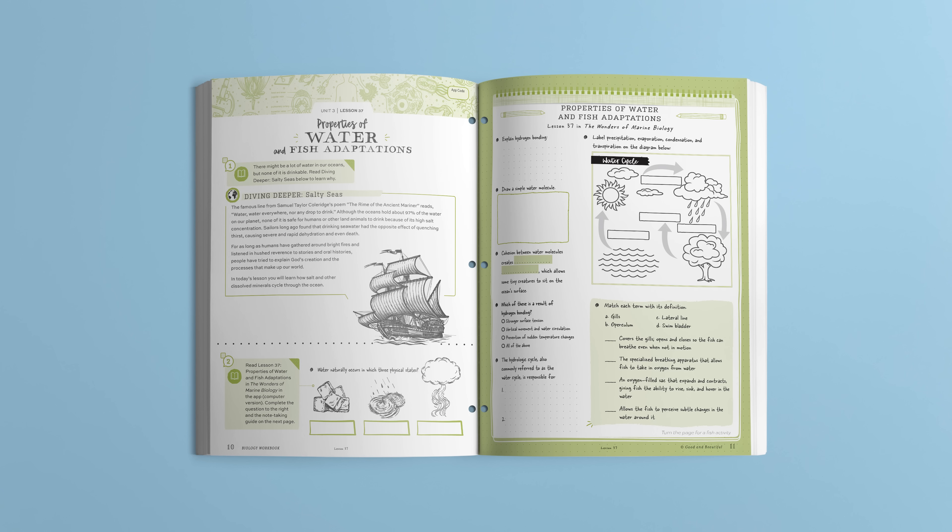Units lead students through the study of living organisms in an interest-based way, focusing on the wonders of botany, marine biology, the animal kingdom, and the human body. Let's take a closer look at how the lessons work. Here is Lesson 37, Properties of Water and Fish Adaptations from Unit 3, The Wonders of Marine Biology. Students begin by reading a short introduction about the salt content of the oceans that are home to a myriad of organisms.